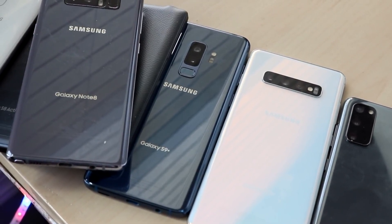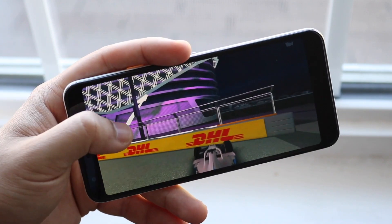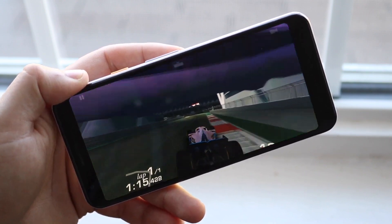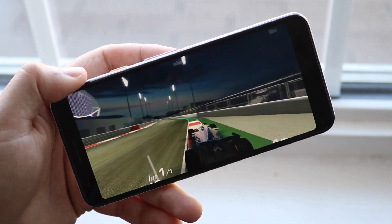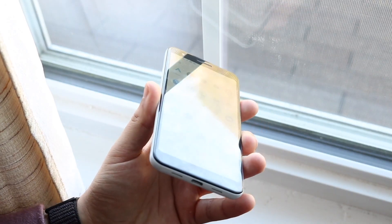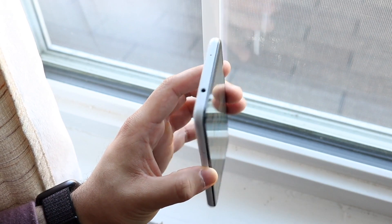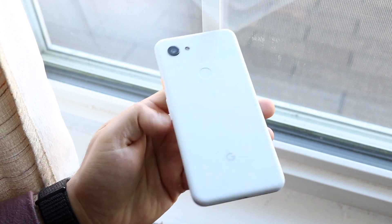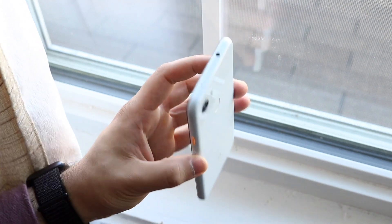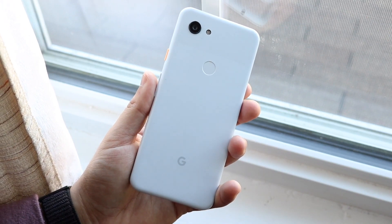Starting off, the very first phone I want to hit on is the Google Pixel 3a. This is probably one of the most hyped budget phones of last year and it's only gotten cheaper since. Google stopped selling these, but this phone brought an AMOLED display which was super nice, a couple gigs of RAM, software updates for a while, and it doesn't even feel that cheap. The camera is very good, and you have a fingerprint sensor on the back with a little bit of bezel on the front — still a pretty good looking phone overall.